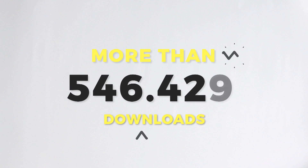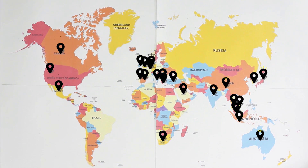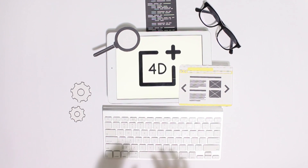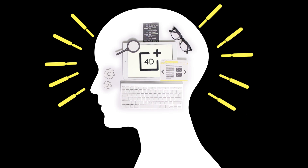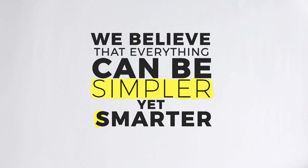Since our 2015 initial launch, more than 500,000 people and still counting are utilizing our FortyPlus products worldwide. But FortyPlus is just the beginning. We intend to continue developing and producing better learning tools to redefine and provide an immersive learning experience for everyone. Because here at Octagon Studio, we believe that everything can be simpler, yet smarter.